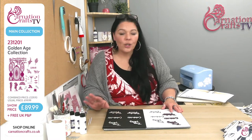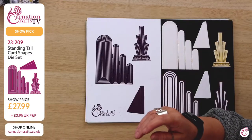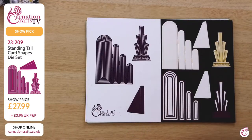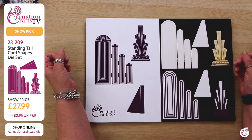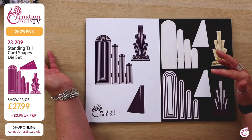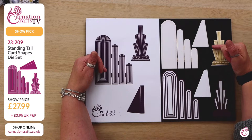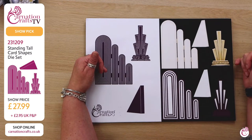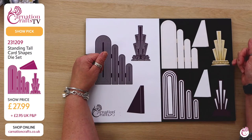Fantastic collection for you all. There is one more die, but it is not part of the main collection. However, it has sold so fast — you guys knew it the minute you saw it, you saw the value, you saw how gorgeous it is. This is your Standing Tall Card Shapes die set, and you knew it. $2-31-209, $27.99, $2.95 UK P&P if you buy it on its own. If you put it in with part of the main collection and your perfect papers, of course it'll have your free P&P. If you guys at home know what to call it, let me know.